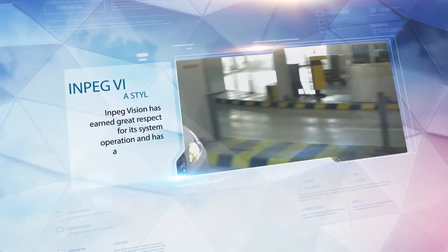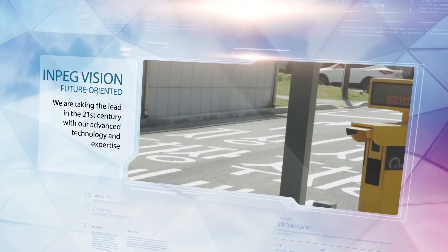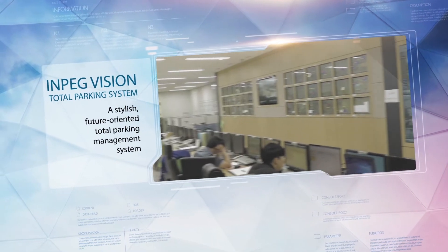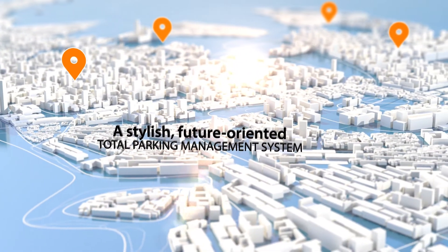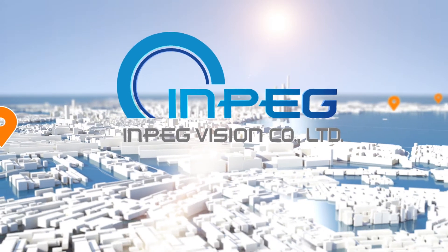NPEG Vision has earned great respect for its system operation and has acquired many satisfied customers. We are taking the lead in the 21st century with our advanced technology and expertise — a stylish, future-oriented total parking management system. We are NPEG Vision.